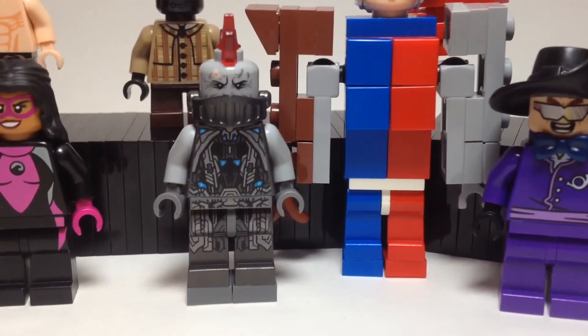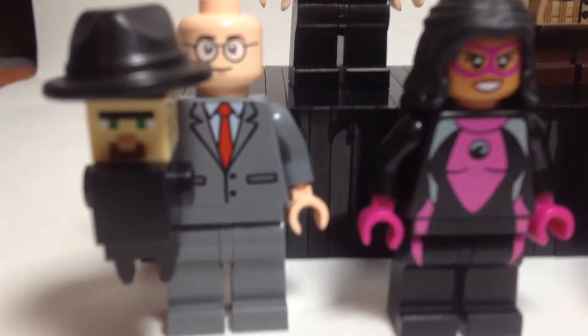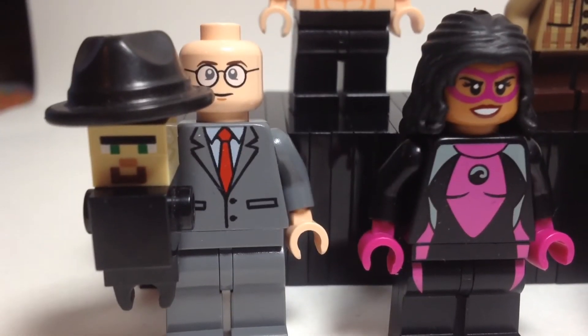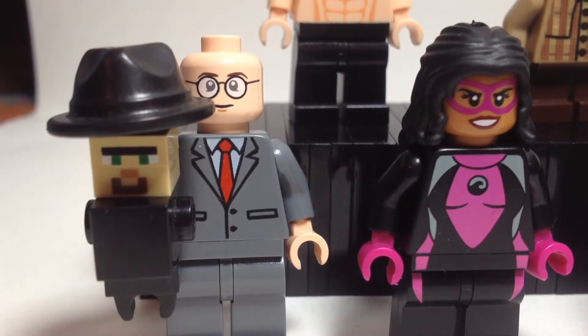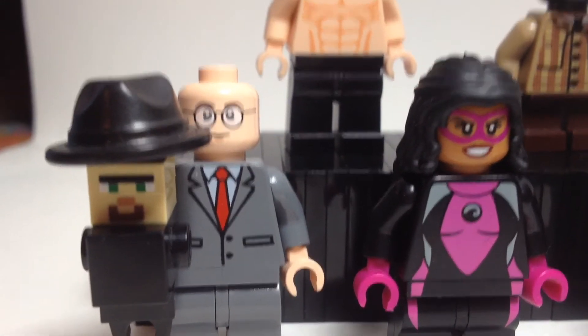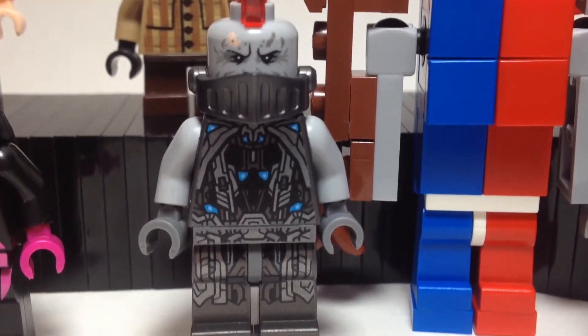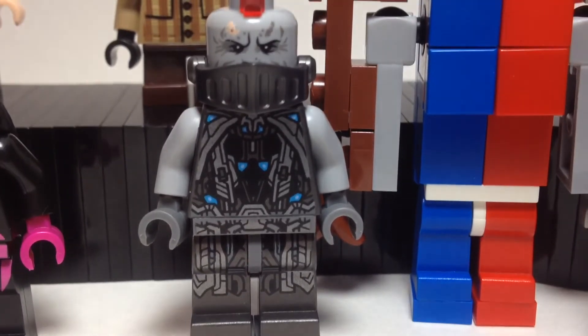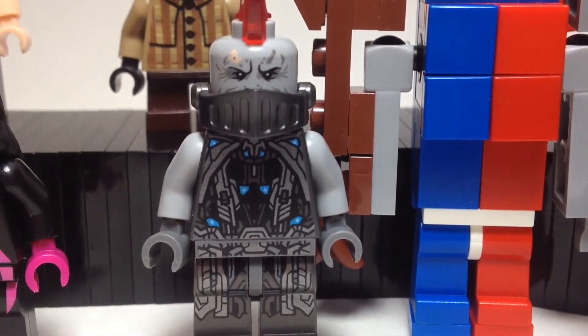First of all, we have Ventriloquist and Scarface. I will be getting Ventriloquist Alfred's hairpiece from the Lego Batman movie, but my only one currently is on the actual Alfred fig, so that's why he doesn't have it right now. Star Sapphire. King Shark — a lot of guys like this on Flickr, so I decided to post it here. I plan on getting him some armor, but there he is for now.